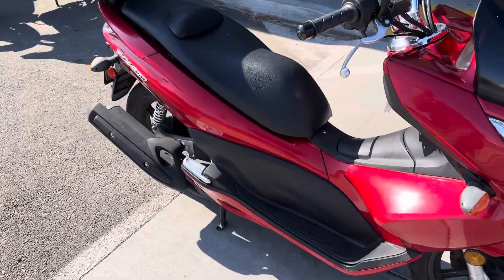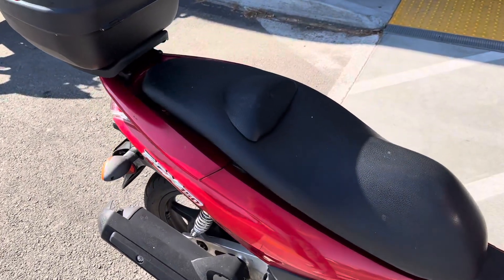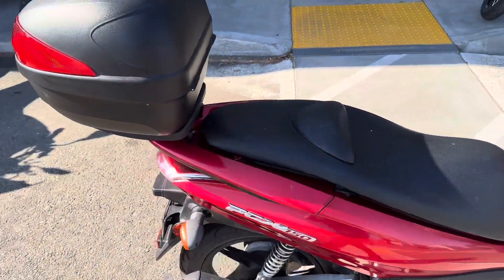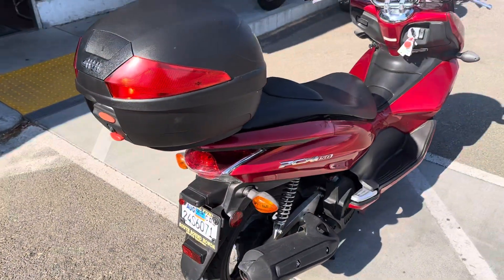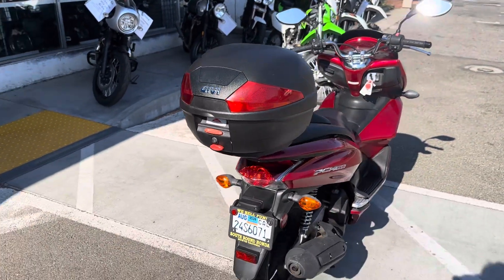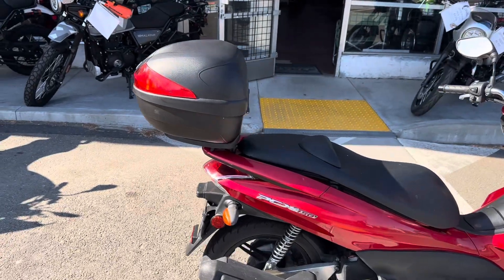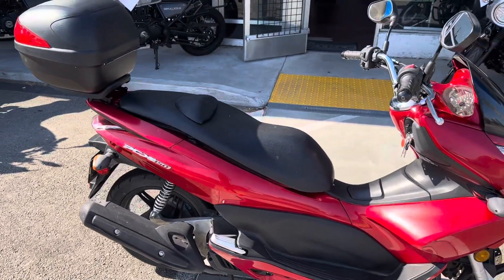The 150cc fuel injected engine is very fuel efficient. These bikes get 85 to 90 miles per gallon — great on gas. Great around town. It has the GB top case storage box and under seat storage.